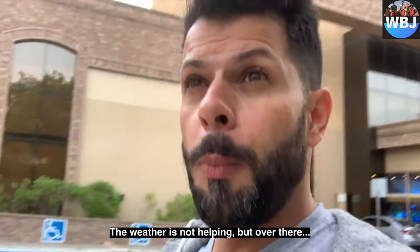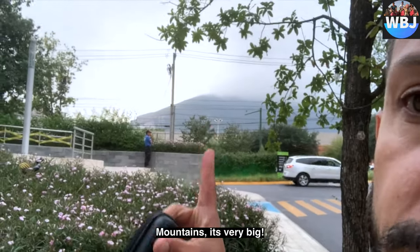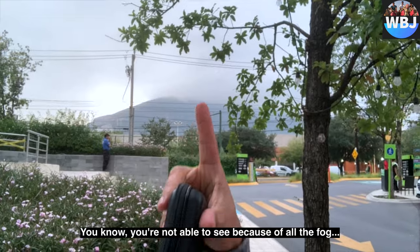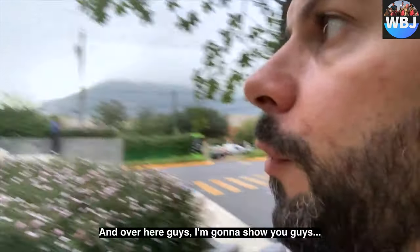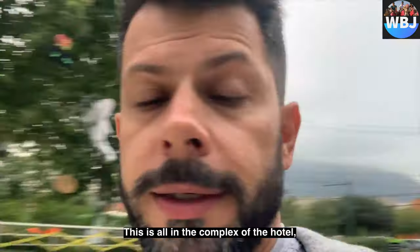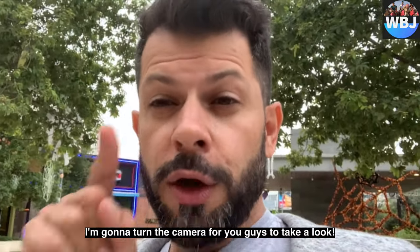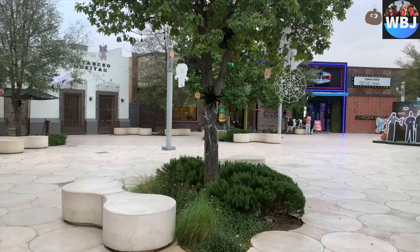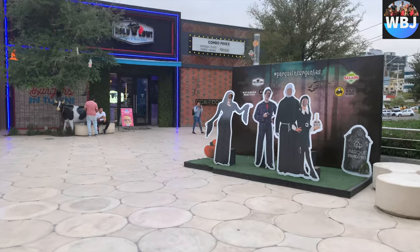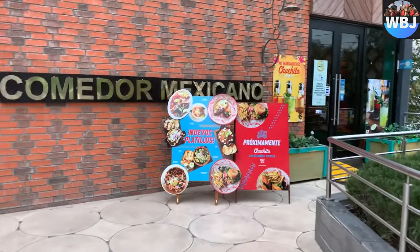The weather is not helping — over there the mountain is very big, but because of the weather and all the fog we're not able to see it. Over here, I'm going to show you guys — this is all within the complex of the hotel. All that you guys are seeing is located within the hotel, which is pretty awesome. They have a lot of entertainment and places to eat.